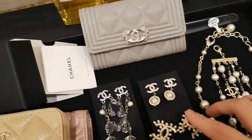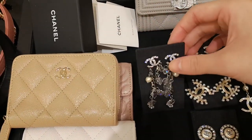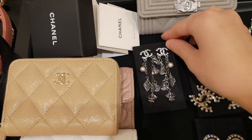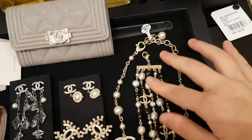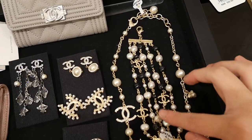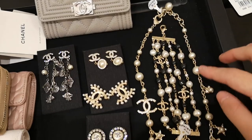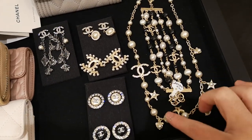And this is the new season earrings — some earrings, this is like a really dangly one. And this is the new season bracelet.